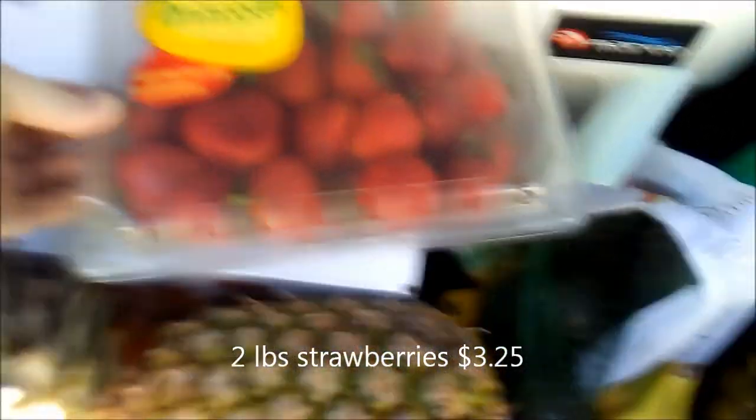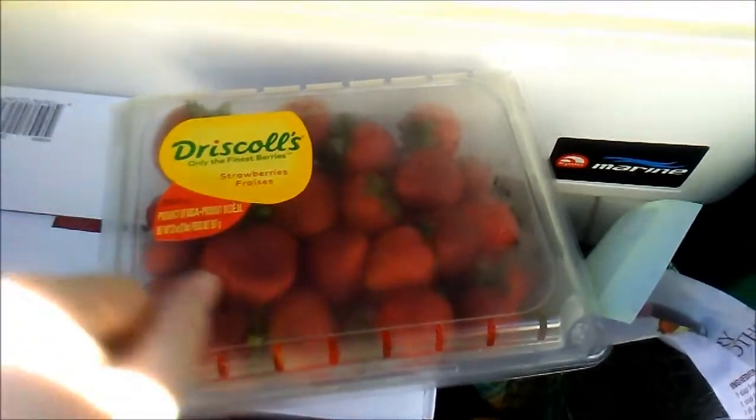We also got two pounds of strawberries — they're not organic this time but they smell really good. I got two heads of iceberg.